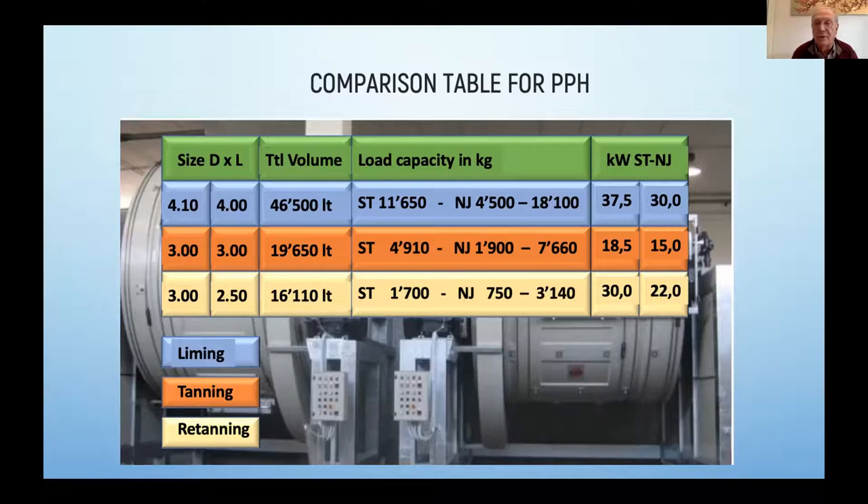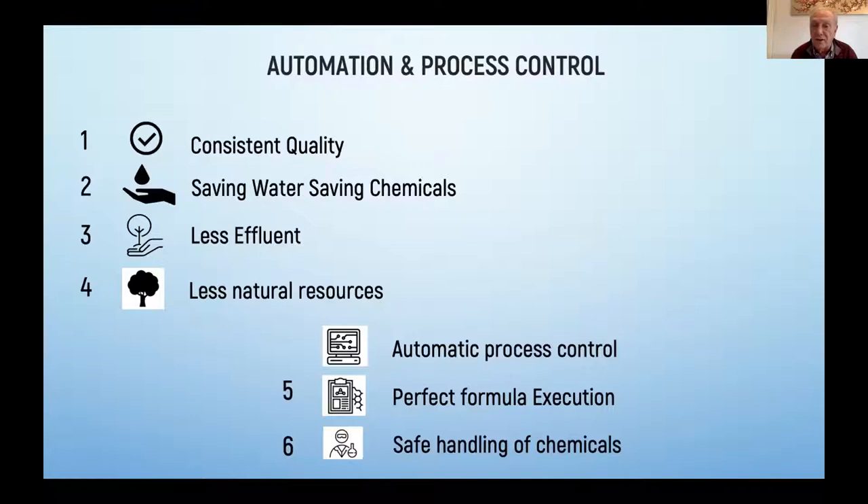Let's get to automation and process control. Consistency of quality — you get savings of water and chemicals, you have less effluent, and you consume less natural resources. If you go from process control to real automation — the electronic execution of your formulas — then you get perfect formula execution and safe handling of chemicals.